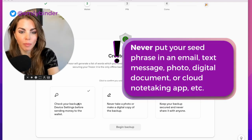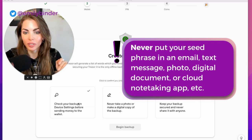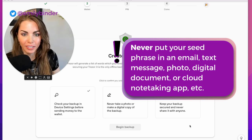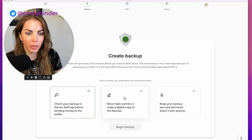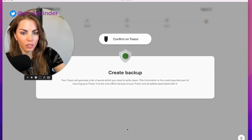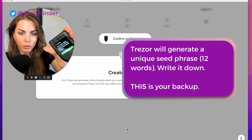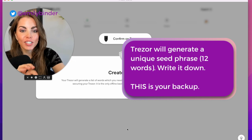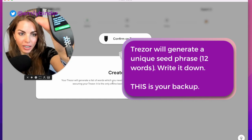Check your backup in device settings before sending money to the wallet. Never take a photo or make a digital copy of the backup — I know that's what you might think you're supposed to do, but don't. Keep your backup secured and never share it with anyone, no matter who it is. Let's begin the backup. It says confirm on the Trezor — it'll generate a list of words you need to write down. That information is the most important part of securing the Trezor; it is the only offline backup.